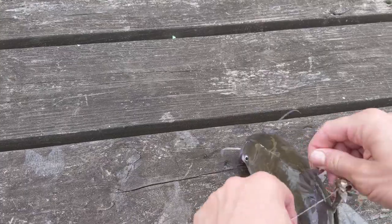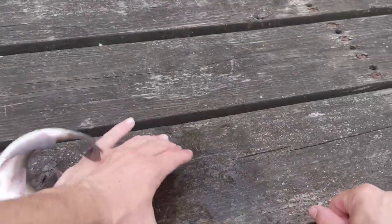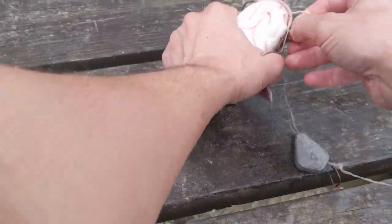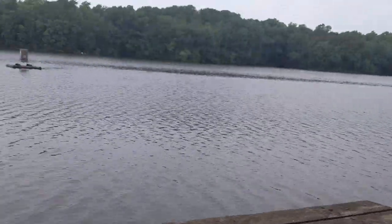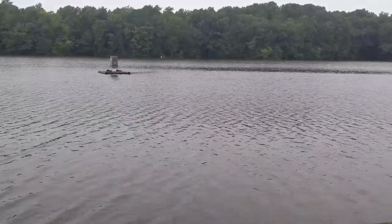You got yourself twisted in all the hooks, buddy. Yeah, you stabbed me — thank you, jerk. He's sliming everything all over the place. He ate that up too — there's one tiny little piece of fish left on there. I'm going to throw that out there anyway, you never know.